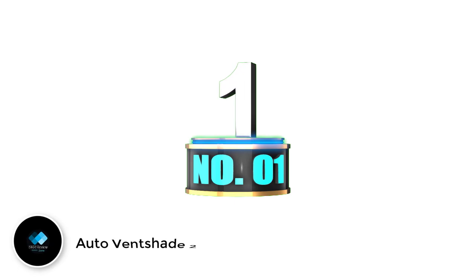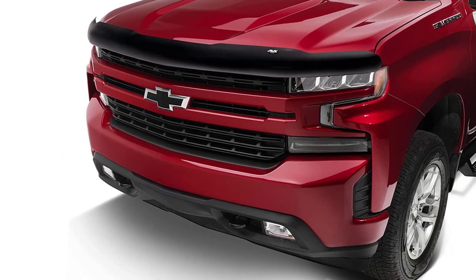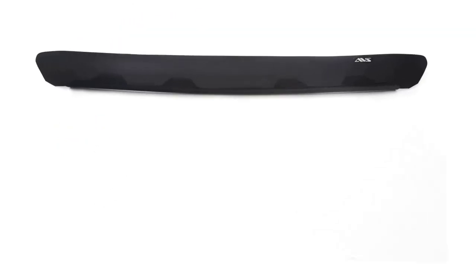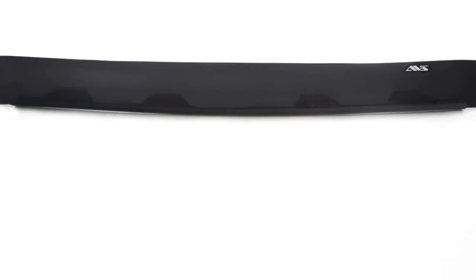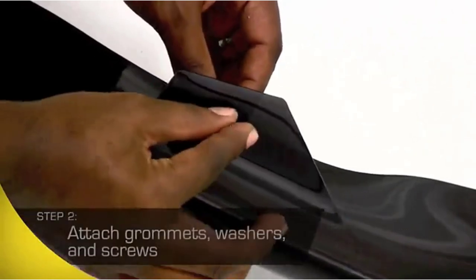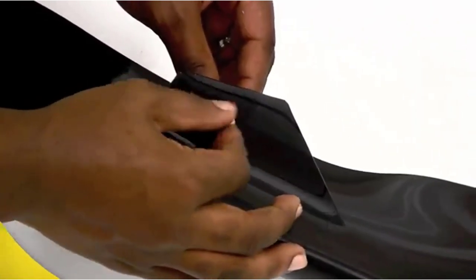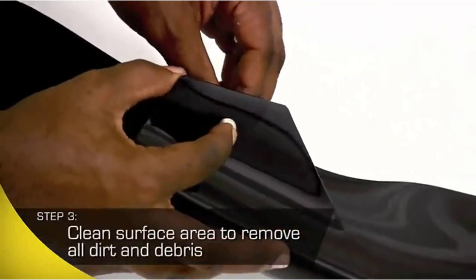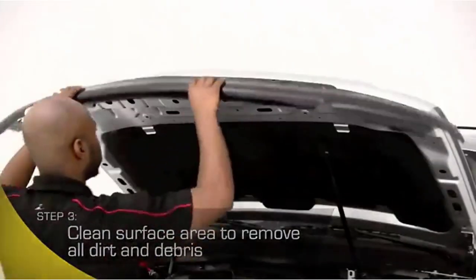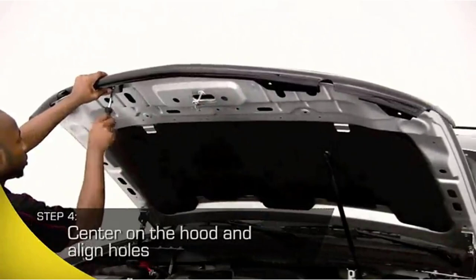Number 1: Auto Ventshade 25053 Bug Deflector 2. The Auto Ventshade 25053 Bug Deflector 2 is designed for 2010–2023 Toyota 4Runners. It features a wraparound and full-height design, which is responsible for the aerodynamic and sleek appearance of the shield. It does a fantastic job of protecting against rocks and debris on fenders, hoods, and windshields. The hood shield is durable and uses impact-modified acrylic material. The guard comes with a dark smoke finish, allowing it to blend into the theme of your vehicle. It is an American-made item that comes with a limited lifetime warranty.